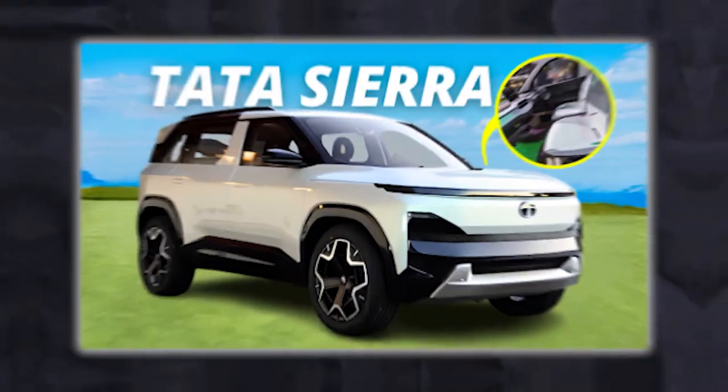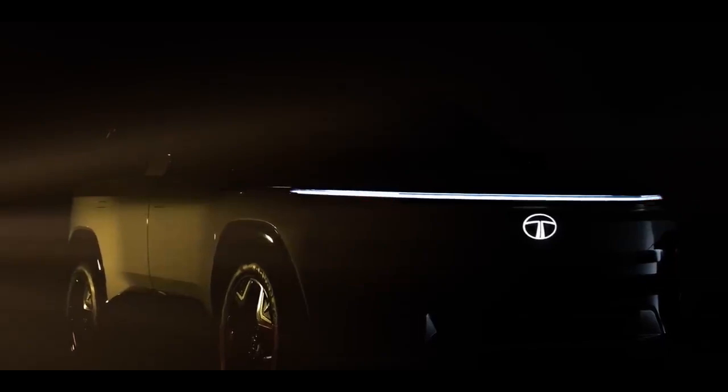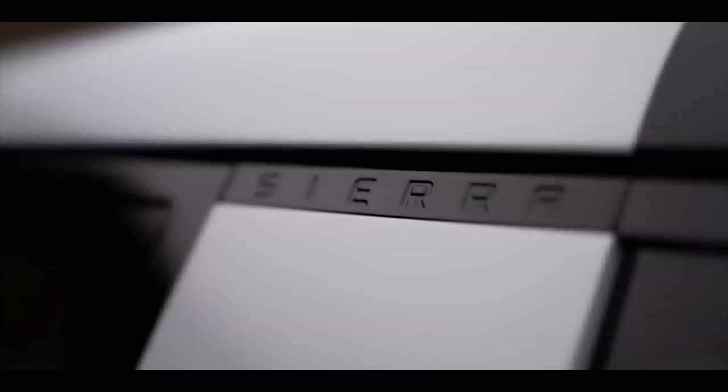Hi everyone, welcome back to the channel. Today I have a special treat for you — the new Tata Sierra, the revival of the iconic SUV from the 1990s. Tata Motors surprised everyone with the resurrection of the legendary Sierra at the Auto Expo 2023 last week.